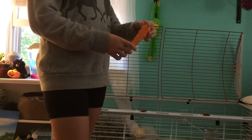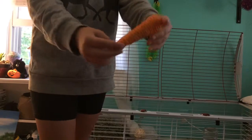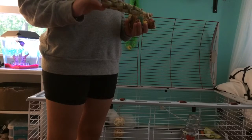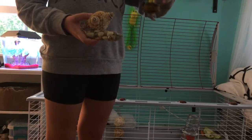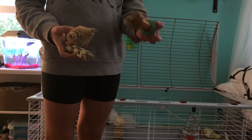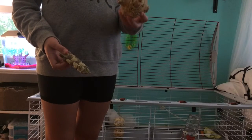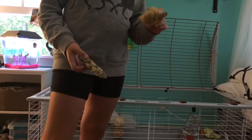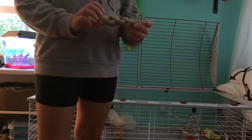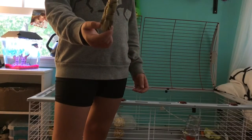Now onto the bunny products. First we have this carrot chew — I got it at a local pet store. It's just like a real carrot, and as you can see, he chewed off the top. Next we have a few more chews — this little wooden straw toy that he doesn't really play with, but he chews on it sometimes. I can tell because this used to be a circle. Next we have this hay toy — he doesn't use it too often, but it really depends on your bunny. And then there's this straw one — it used to be a carrot shape but now it's not. I recommend it.